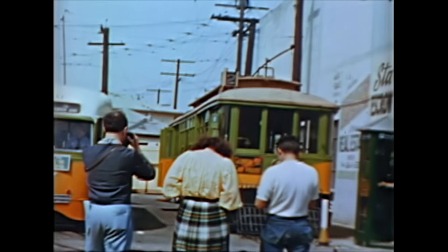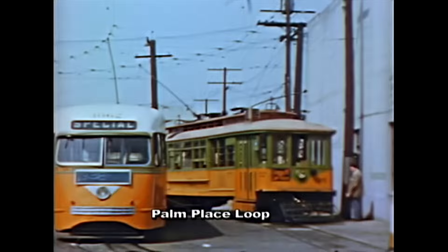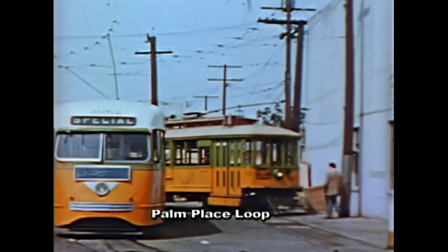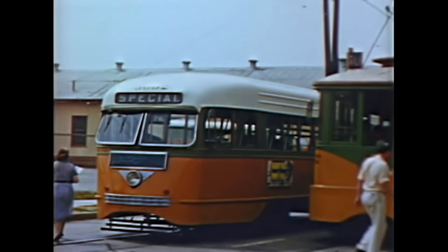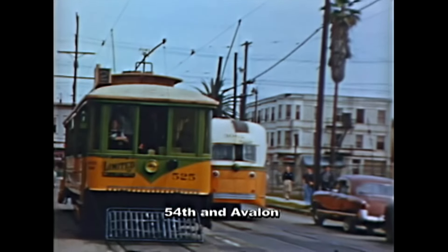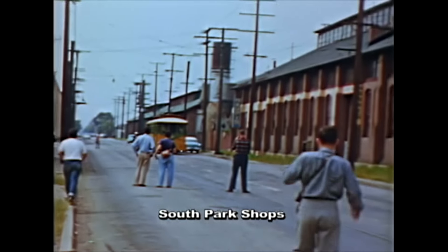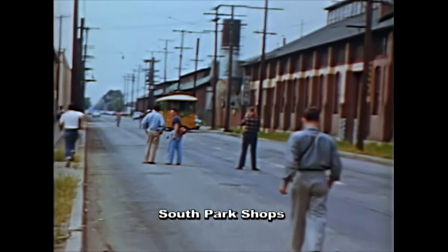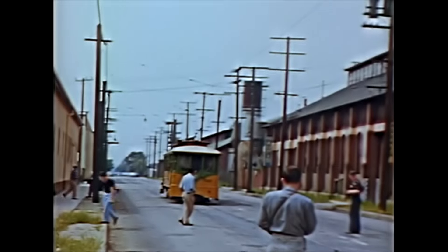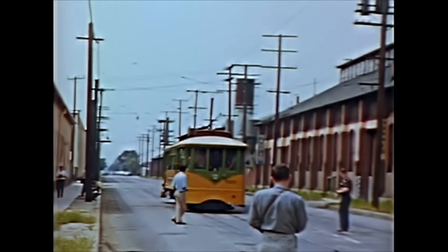This is a 1950s fan trip with fans already taking pictures before boarding the last of its kind, number 525. It looks like a relic next to the 1938-built number 3002 next to it. Car 525 had an Eclipse fender on one end and the more modern safety fender on the other end. The fan trip is underway with the 525 bringing its safety fender in toward us.